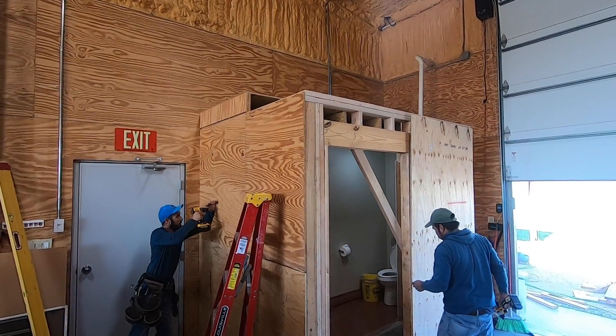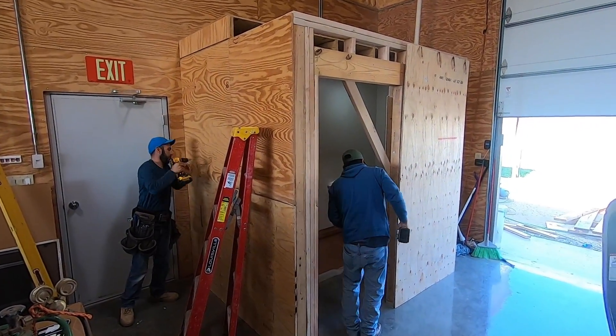We've also opened up the downstairs bathroom — we've widened it and moved the door over a little bit. That's going to allow for easier access, like wheelchair access and those kinds of things. We want to make sure our space is easy for everyone who comes to visit. We do our barn door tours once a month, and we want to make sure there's easy access for everyone. All right, I'm going to get back to work and keep you posted.